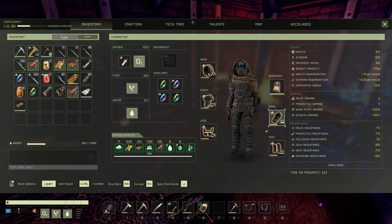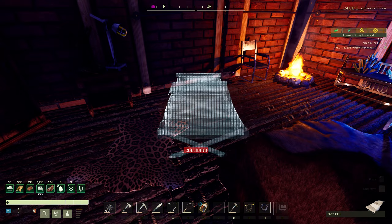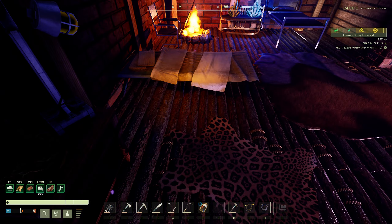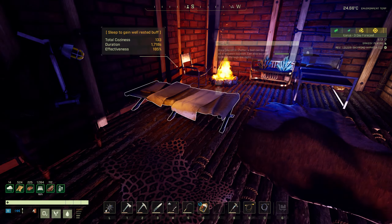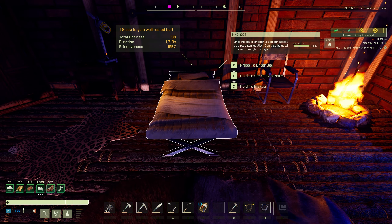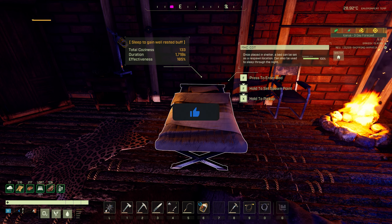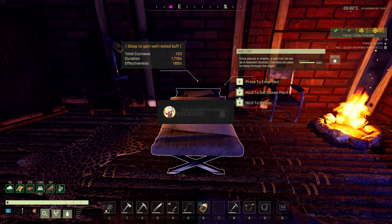Once you have the cot in your inventory and want to place it down, just right click and deploy and you place it down like so. It looks quite nice — like an army bed or something like that. It's at a plus 14 modifier, which is really going to significantly help you with your overall rested buff.